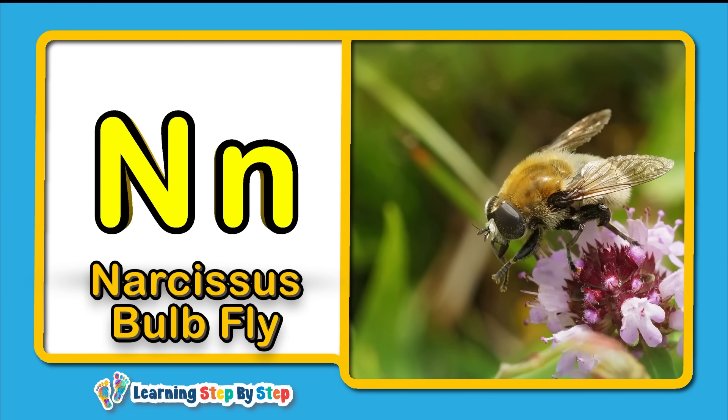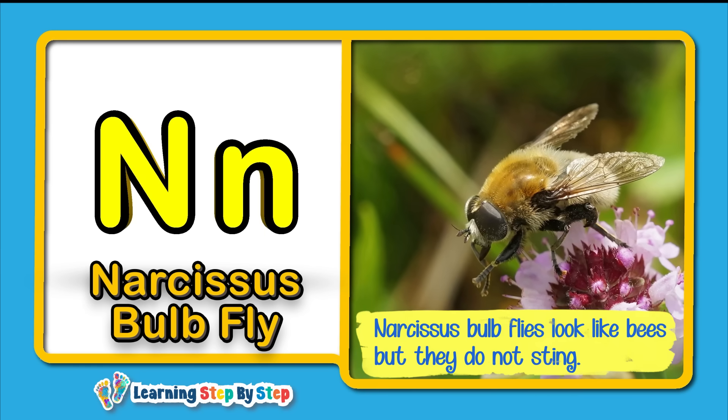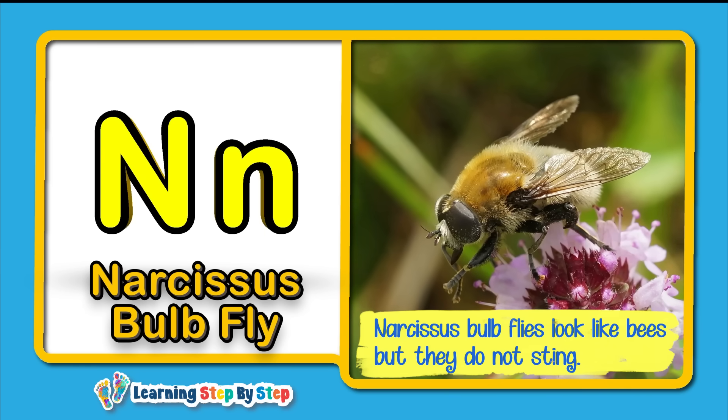N for Narcissus Bulbfly! Narcissus bulbflies look like bees, but they do not sting.